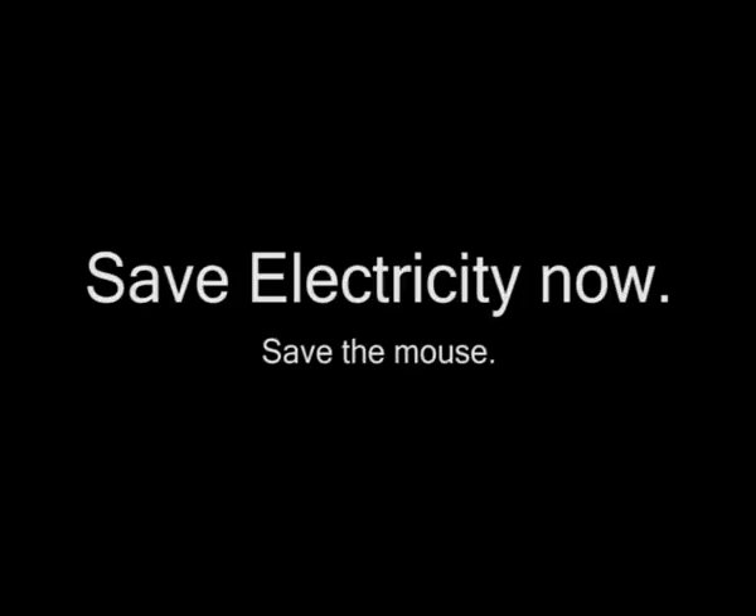So, do you want your filter to be like this? Save electricity now. Save the mouth.